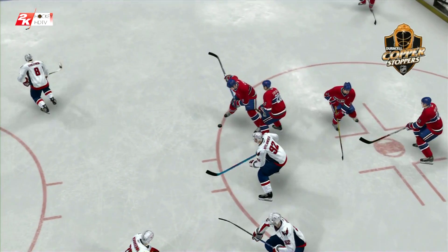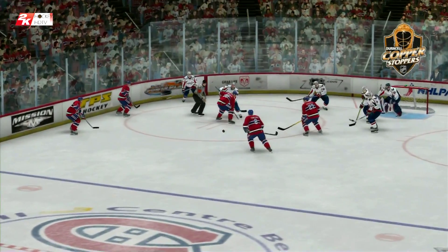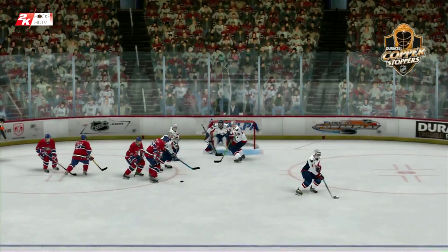Let's examine this save a little closer, Bob. It's almost like he knew exactly where the puck was headed before it was even shot. This is the kind of save, Harry, that doesn't make the highlight reel, but it's the kind that the coach likes to see.